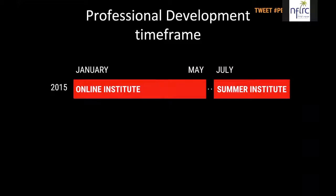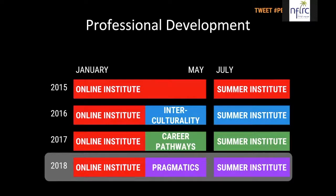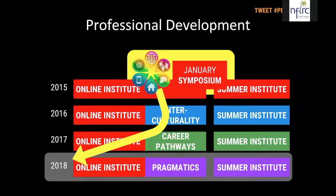We started this whole process in 2015. We held our online institute for several months starting in January, then followed it up with a summer institute, and we've been doing the same thing in subsequent years. Right now we're at the symposium in January. Having participated in the symposium, you may be interested in moving on to the online institute, which begins on January 31st. If you complete all the tasks, you'll receive an electronic badge, and if you earn that badge by a certain date, you'll be eligible to apply for our summer institute, which is residential in Hawaii.